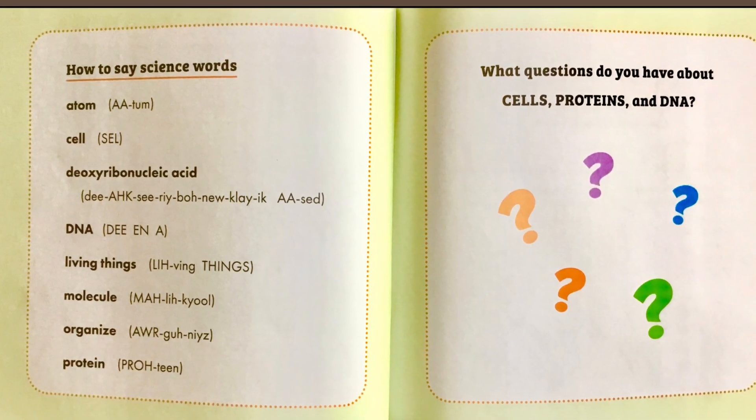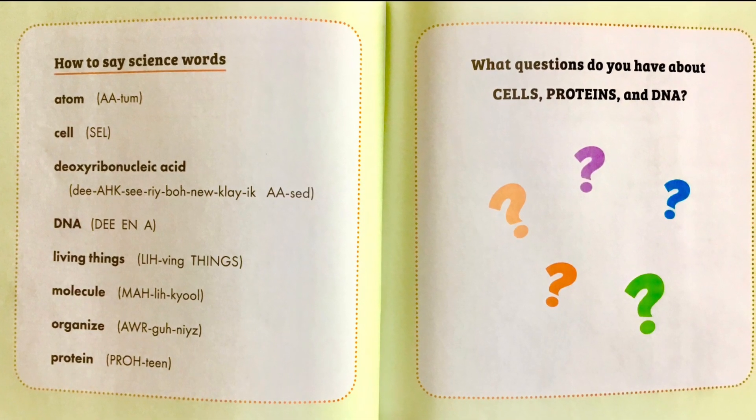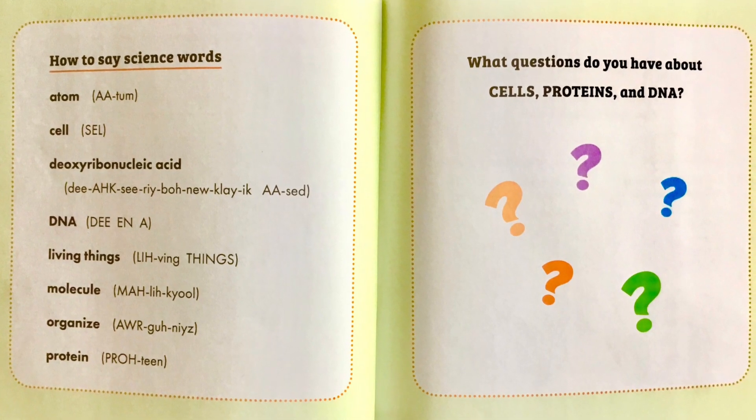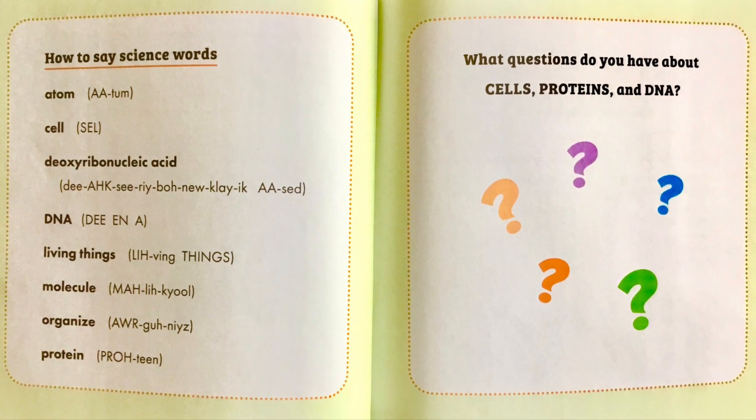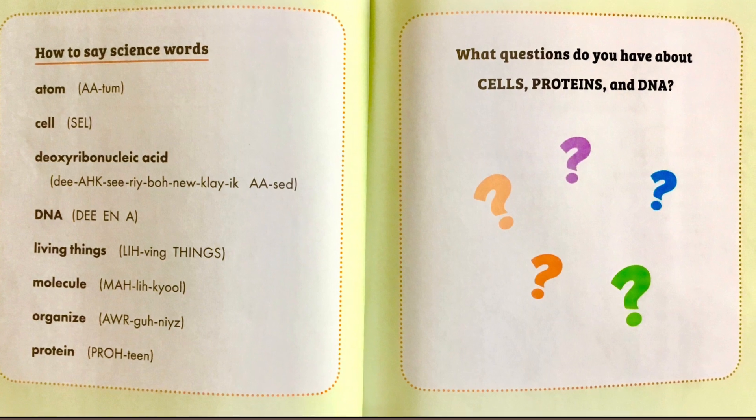Here is how to say the science words: atom, cell, deoxyribonucleic acid, DNA, living things, molecule, organize, protein.